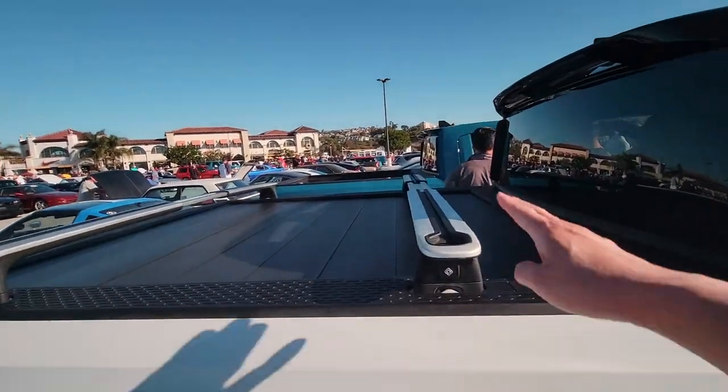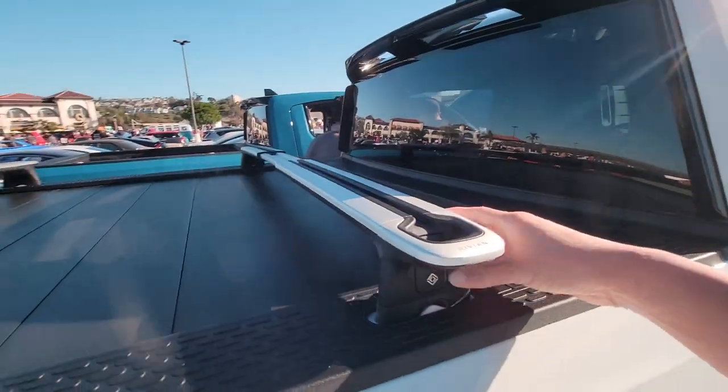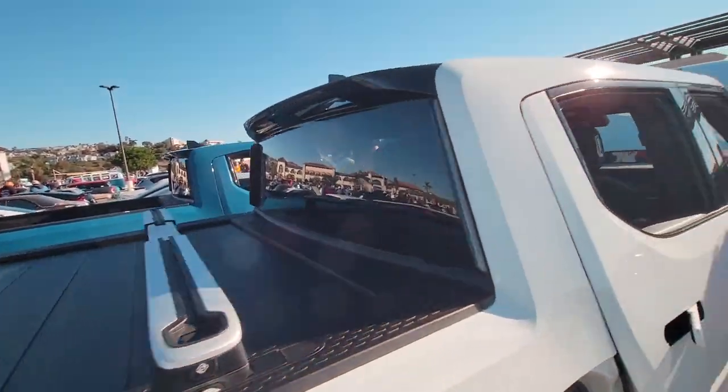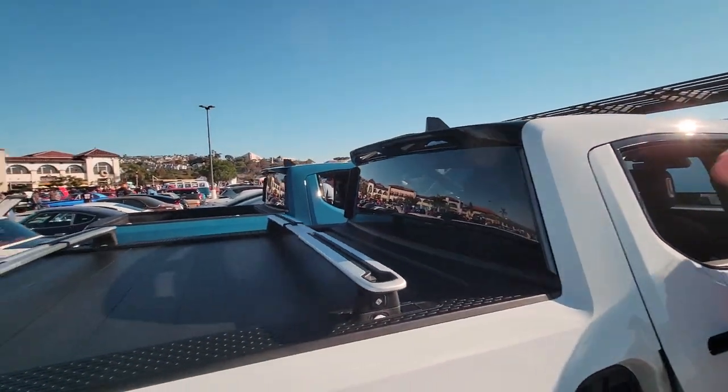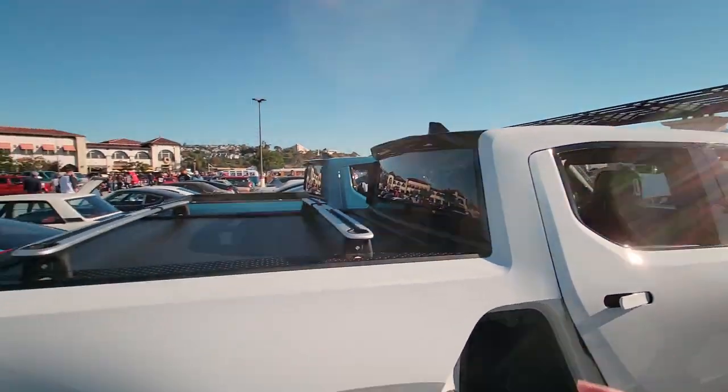Another cool feature — these accessory racks pop off easily, and so you can pop them off and put them on the roof. Depending on how you want to hold stuff, whether on the bed or on the roof, it's quite unique.